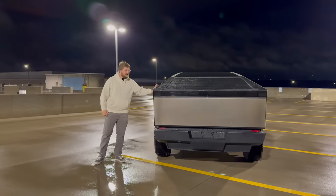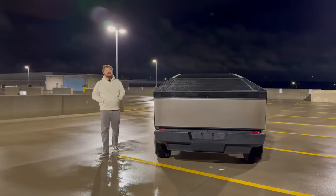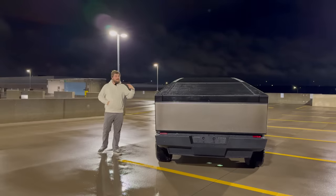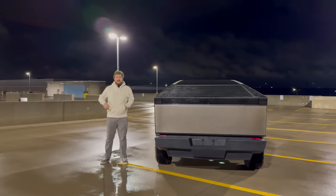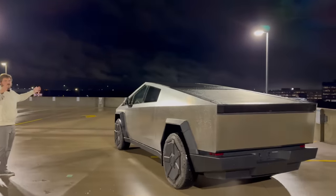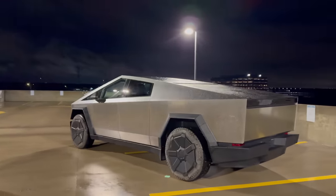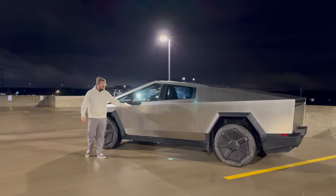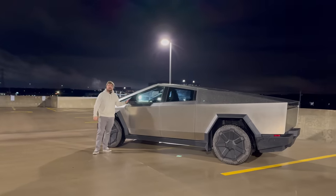This has really generated attention like I've never seen before, including from a lot of unexpected people — maybe I live in a bubble. If you come down this way, you can really get this interesting side view. I think the side view is actually the worst view of the truck — it just looks a little unproportional and weird.